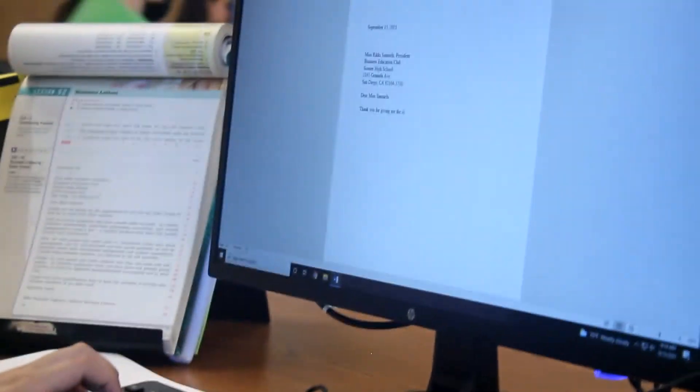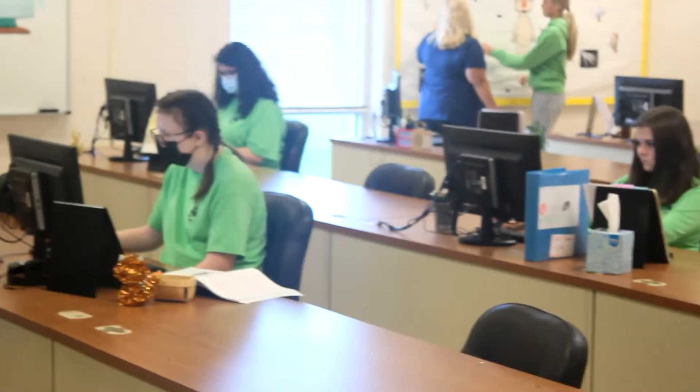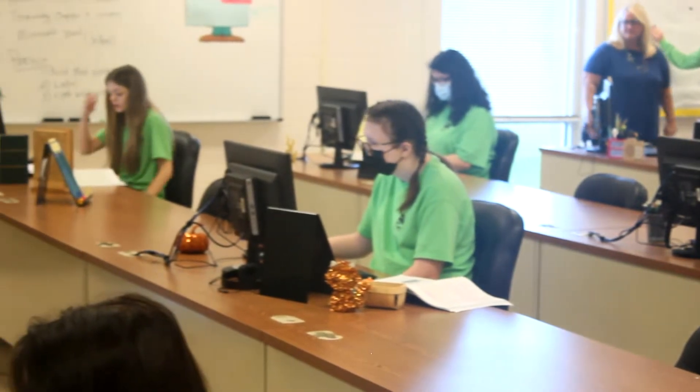My name is Tracy Stewart, and I'm the instructor of the Medical Office Management Program at Saida County Career Technical Center. This program is designed to prepare students to work in a medical office or a medical facility, such as a hospital or a physician's office. It is an administrative-type position.